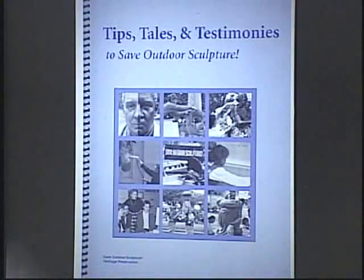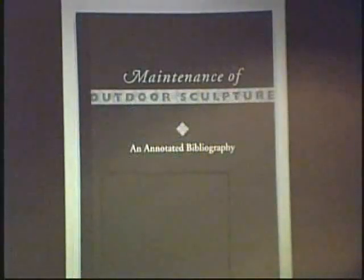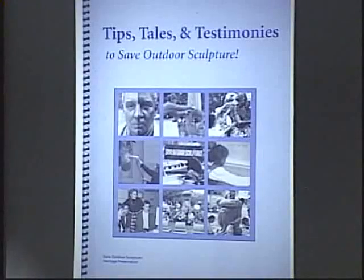While this project was going on, SOS volunteers and paid staff were also preparing a number of books, kits, and brochures related to different facets of the project. The most general book, called Tips, Tales, and Testimonials to Save Outdoor Sculpture, is a compendium of information designed to help volunteers increase community awareness, develop advocacy, and raise funds for the care of sculpture in their communities. Maintenance of Outdoor Sculpture, a bibliography, provides references regarding deterioration processes, treatment research, and care issues.